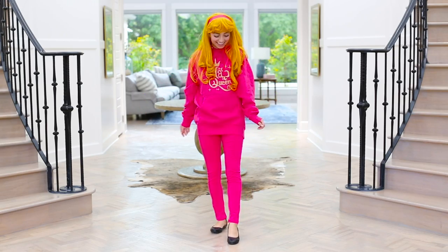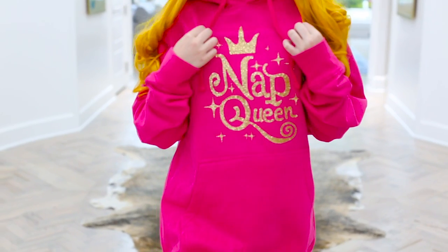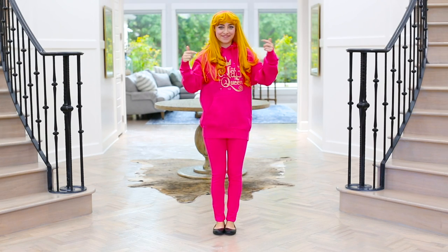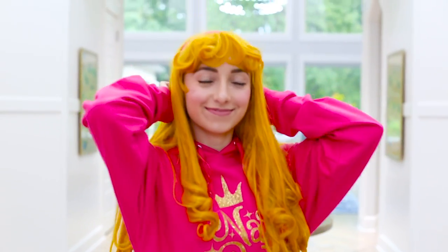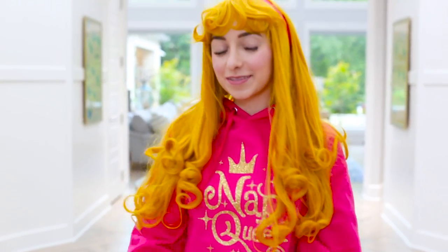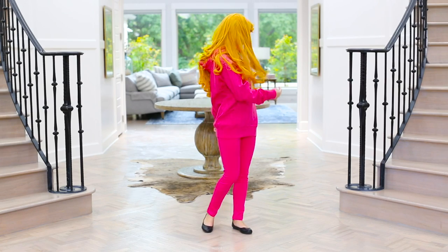And then of course we cannot forget the hot pink leggings and the hot pink sweatshirt that says 'nap queen.' Because everybody knows I am the ultimate nap queen — that's what I am known for as the princess, napping all the time. And then I have my adorable blonde curls and my pink headband to go with it. And that is Aurora's last minute casual princess look from Wreck-It Ralph 2. Voila!